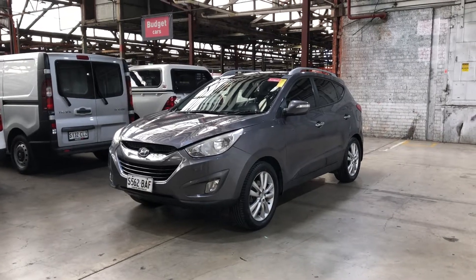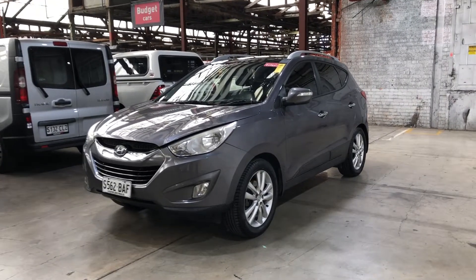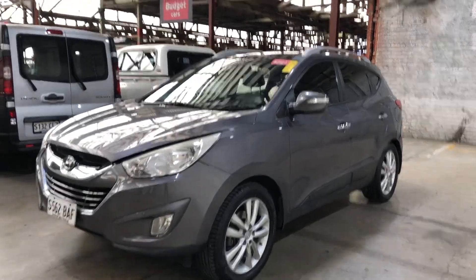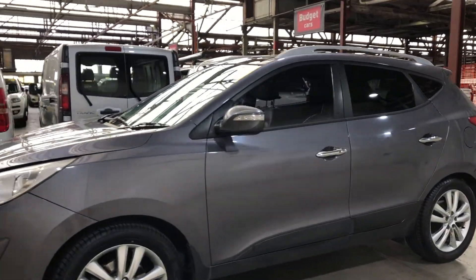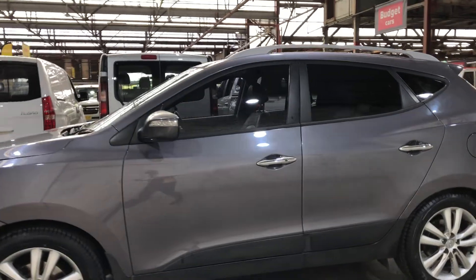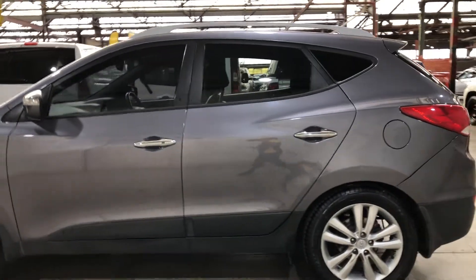Welcome to EasyAuto 123 and thanks for your enquiry on our 2011 Hyundai iX35. This car is powered by a 2 litre 4 cylinder engine and has a fuel efficiency of 8.5 litres per 100 kilometres.